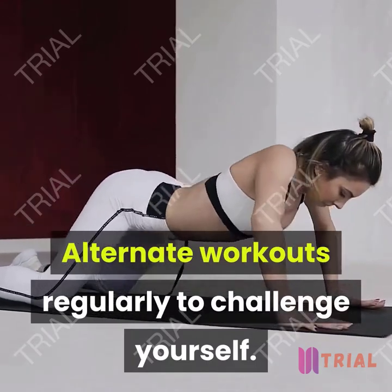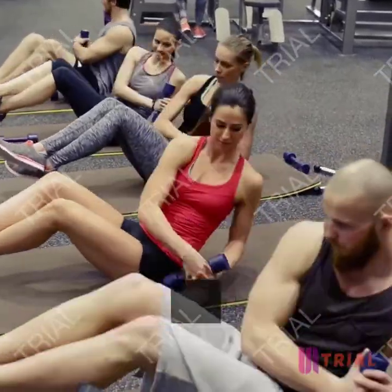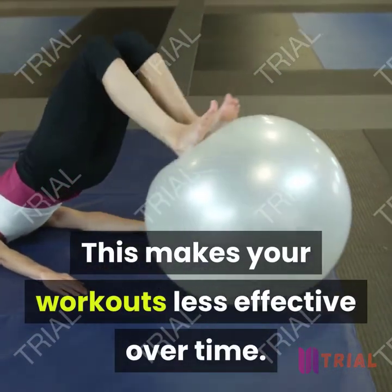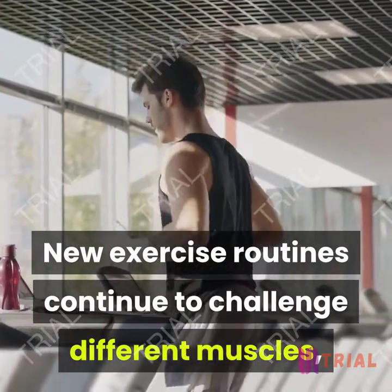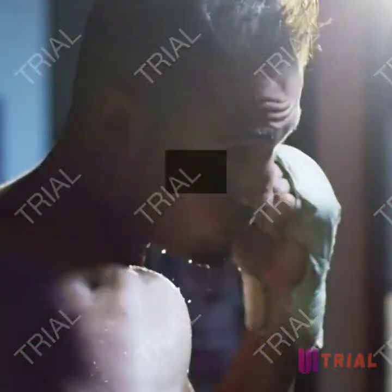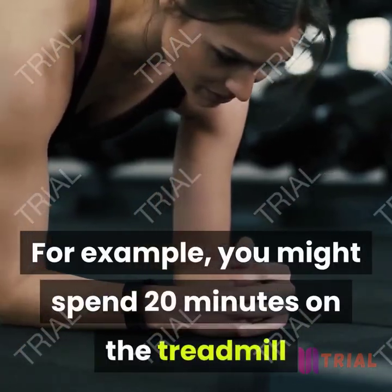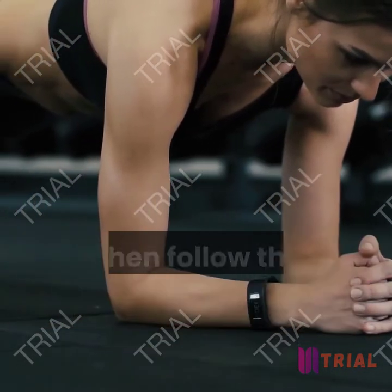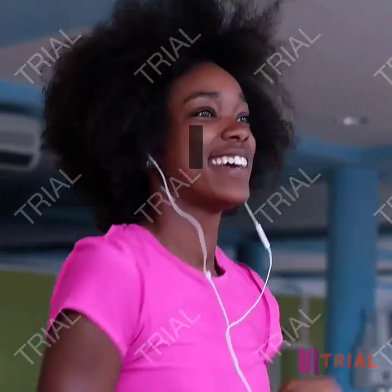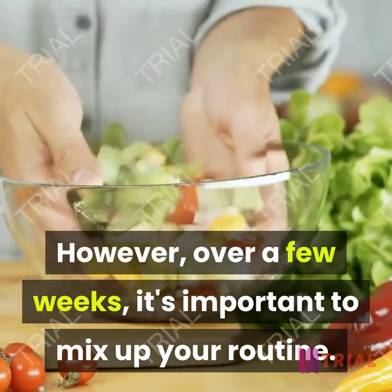Alternate workouts regularly to challenge yourself. Your body adapts to your fitness routine over time, whether you run at the same pace or lift the same amount of weight each session, making your workouts less effective over time. New exercise routines continue to challenge different muscles, keeping your metabolic rate high. You can do different types of activity within one workout session — for example, 20 minutes on the treadmill followed by a 45-minute water aerobics class. Over a few weeks, it's important to mix up your routine.